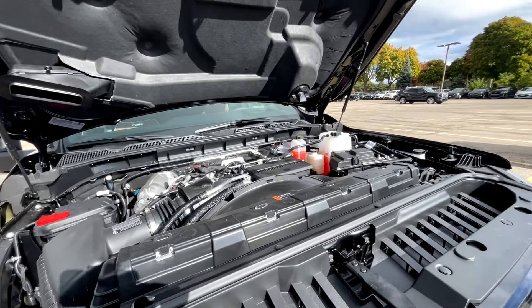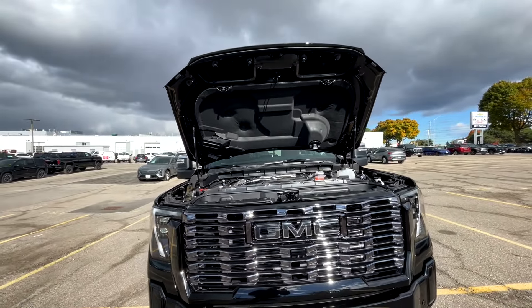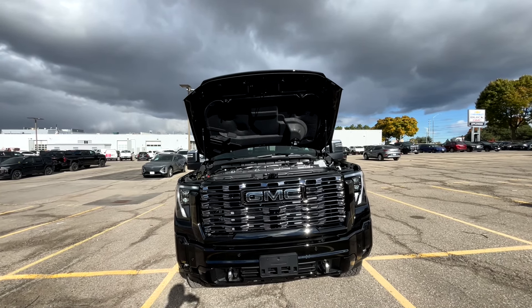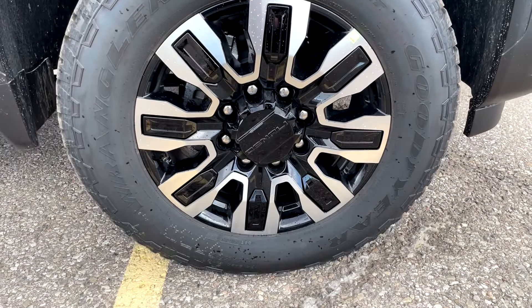Just want to thank Applewood GM here in Mississauga, Ontario — go see my boy Zach, he'll hook you up with a great deal. Under the hood of this GMC Sierra 2500 Denali Ultimate, we've got a 6.6-liter Duramax diesel producing 470 horsepower and 970 pound-feet of torque, mated to the 10-speed Allison automatic transmission. The diesels are getting so quiet now — I would 100% choose this engine over the gas one for its longevity and power.